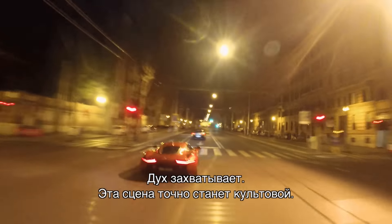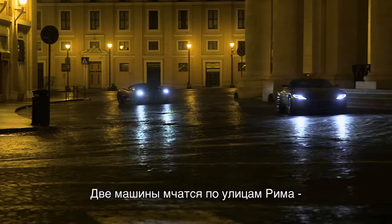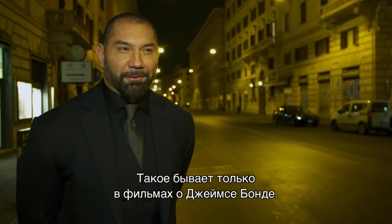It's amazing. It's one of those scenes that's going to be very iconic, I think. Just with the two cars racing through the streets of Rome — I mean, how often do you see that? It's one of those things you only see in a James Bond film.